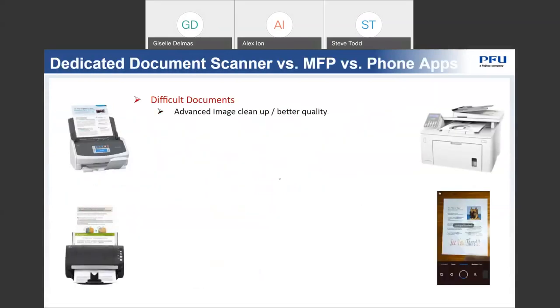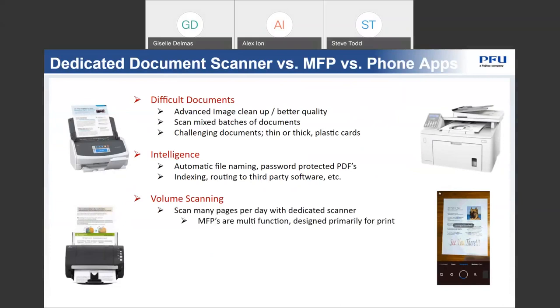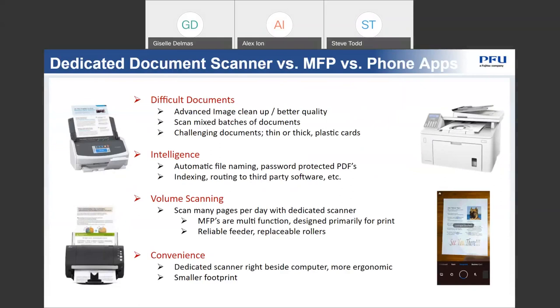One question I'm often asked is: what is the difference between a dedicated scanner, a multifunctional device such as an MFP which does photocopying and scanning all-in-one, and phone apps? Starting with phone apps — they've come a long way with their technology. However, it is not quite efficient or effective if you are scanning multiple pages a day. You don't want to be using a phone if you're scanning 20, 50, 100, or 1,000 pages in a day.